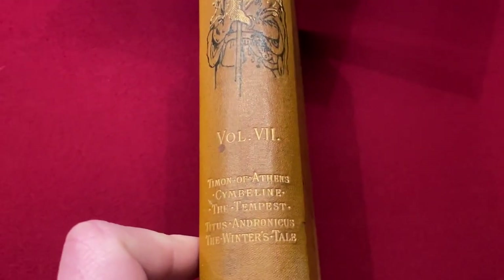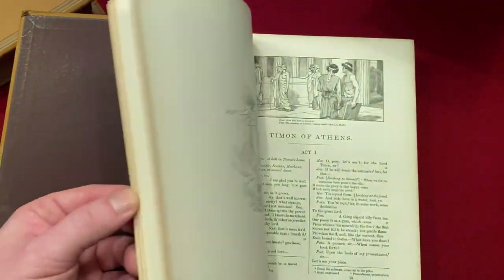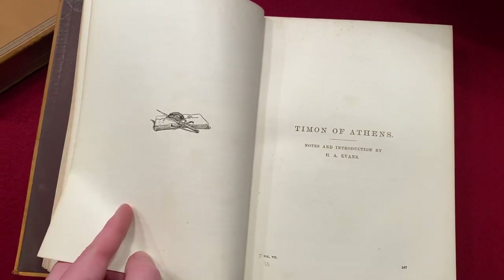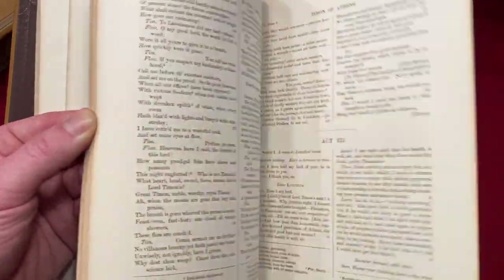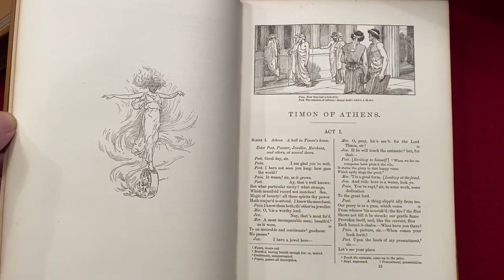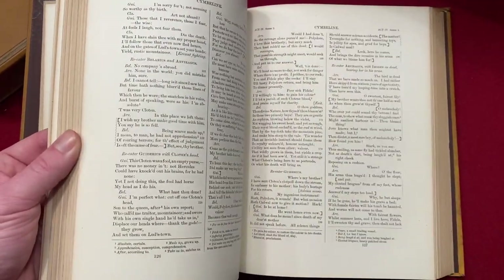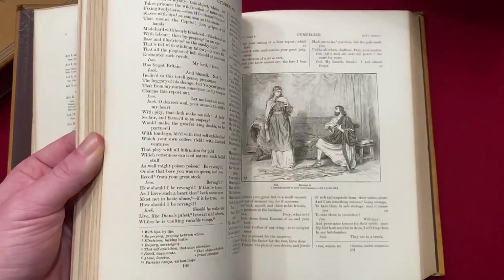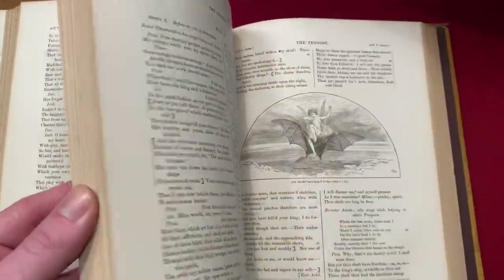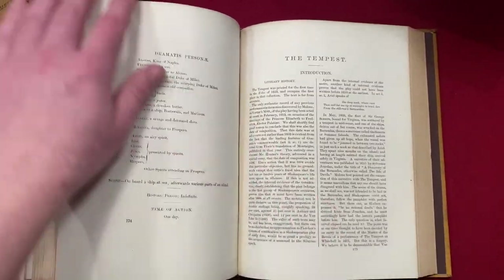Let's check out volume seven. We have Timon of Athens, which rises up out of the morality plays — where characters on stage were personifications of abstract notions: virtue, vice, the devil, the seven deadly sins, avarice. Coleridge thought Timon of Athens to be the Lear of domestic life, though it's relatively unperformed. Here we have Cymbeline, which falls into the late romances — a tragicomedy, quite marvellous though unloved today. It's not a perfect play, but that's part of the charm. Tennyson loved Imogen and read the play on his deathbed, with a copy buried with him.